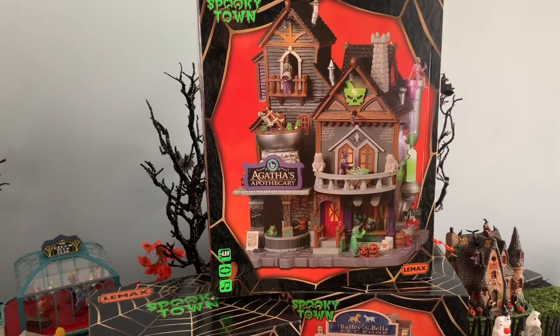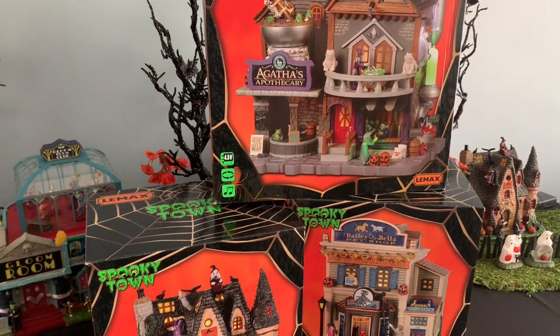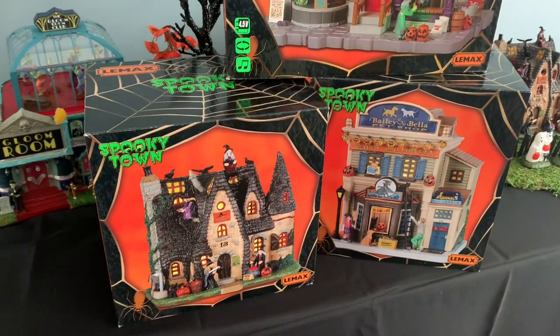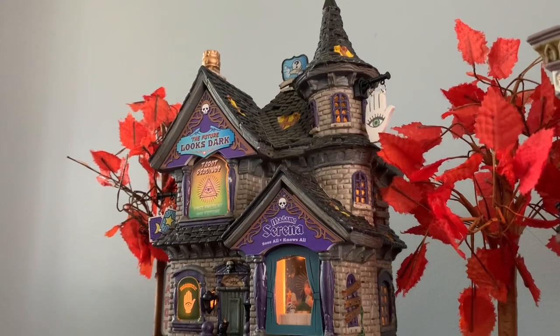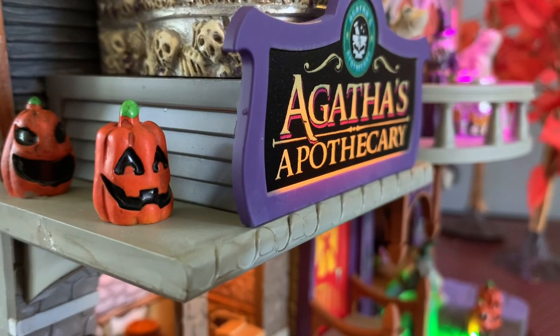Hello everyone! Welcome back to the channel and welcome if you're new. My name is Liz and today's video is very exciting because we are getting the opportunity to look at some of the new releases for the 2022 Spooky Town collection. This does include two Michael's exclusives and an accessory piece. Thank you so much to Lemax for giving us the opportunity to preview these buildings.